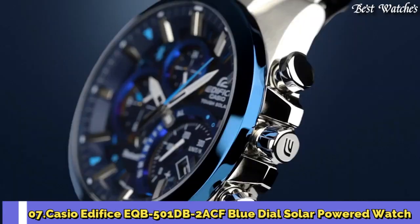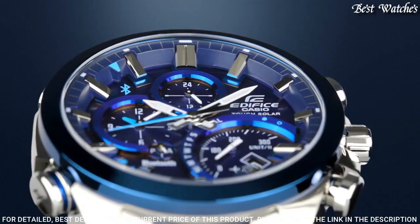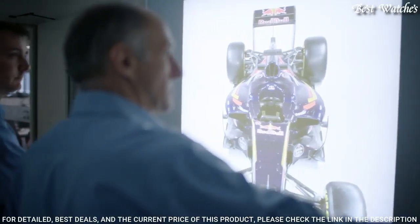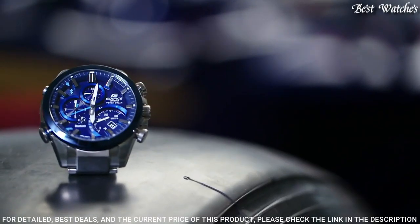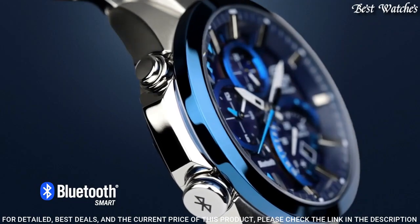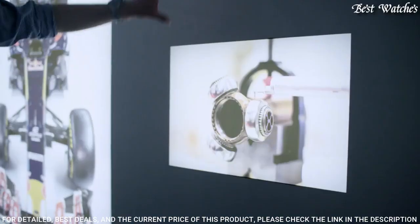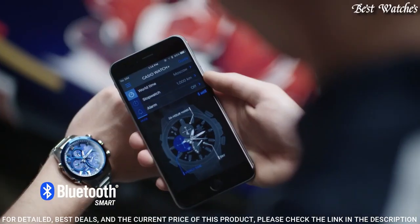Number 7: Casio Edifice EQB-501DB-2ACF Blue Dial Solar Powered Watch. Stainless steel case with a stainless steel bracelet, fixed blue ion-plated bezel, blue dial with luminous silver-toned hands and index hour markers. Dial type: analog. Quartz movement. Scratch-resistant mineral crystal. Case size 44 mm, case thickness 14.1 mm, bandwidth 22 mm. Fold over clasp. Water-resistant at 100 m (330 ft). Functions: date, hour, minute, second, daily alarm, dual time, airplane mode, low battery alert, mobile link.